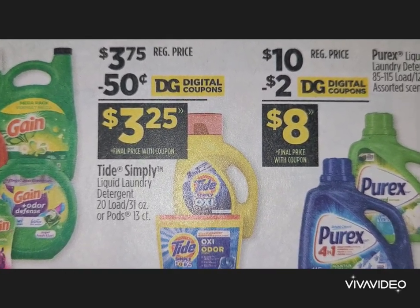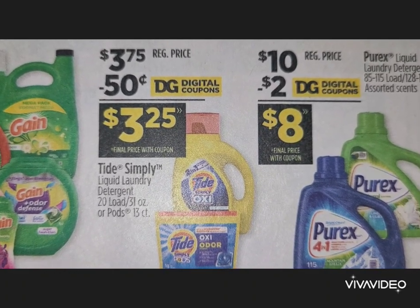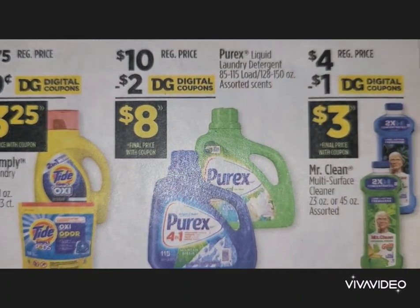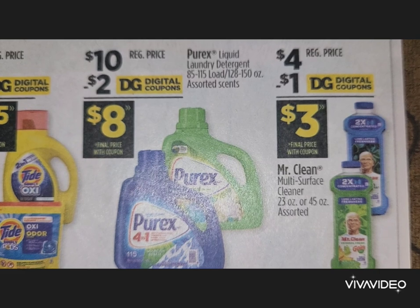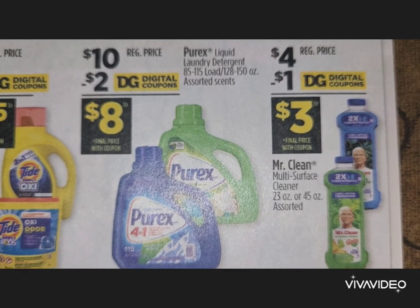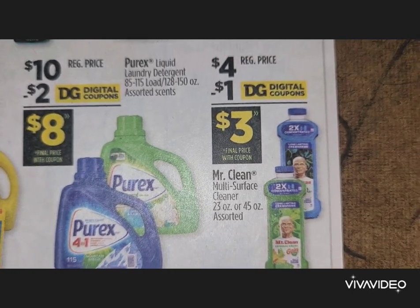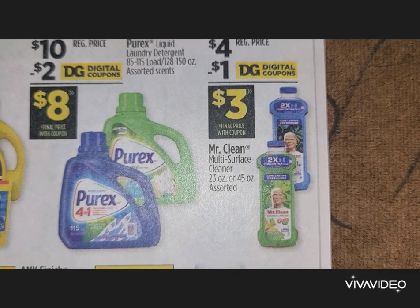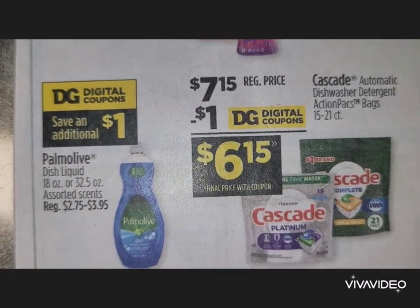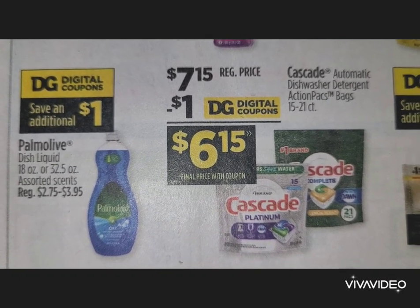Tide Simply liquid laundry detergent is $3.75 with a $0.50 digital, bringing it to $3.25. Purex — very large bottles, 128 to 150 ounces — has a $2 digital coupon; pick that up for $8. For cleaning products: Mr. Clean has a $1 digital bringing it to $3. Palm Olive dish liquid — 18 or 32.5 ounce — also has a $1 digital on the app.